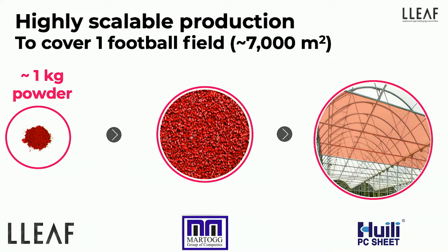It's a highly scalable production. To cover one soccer field — sorry, football — all we need is one kilogram of our secret sauce, which we are able to produce right now. And we work with manufacturers to bring this around the world.